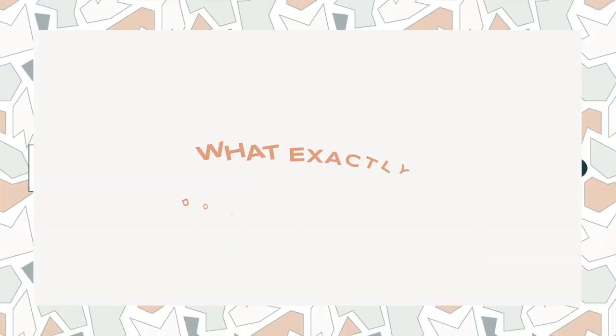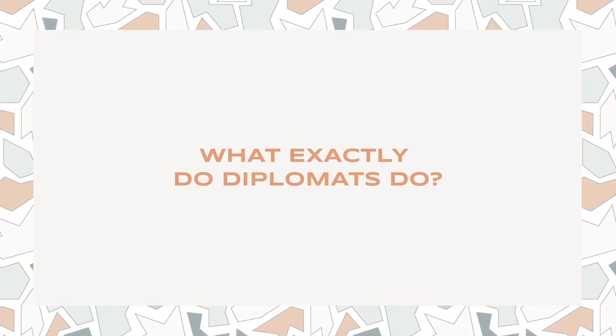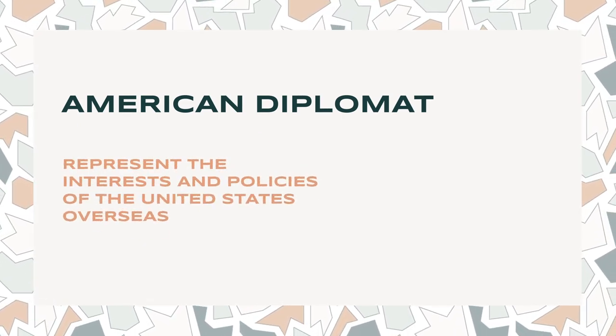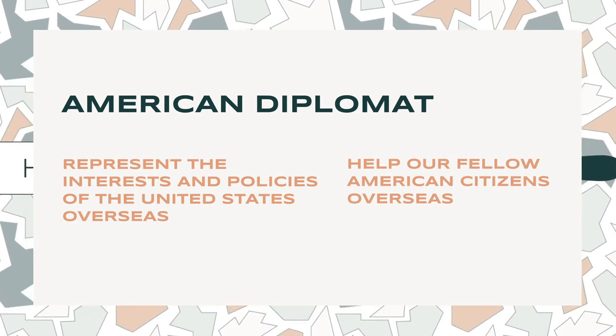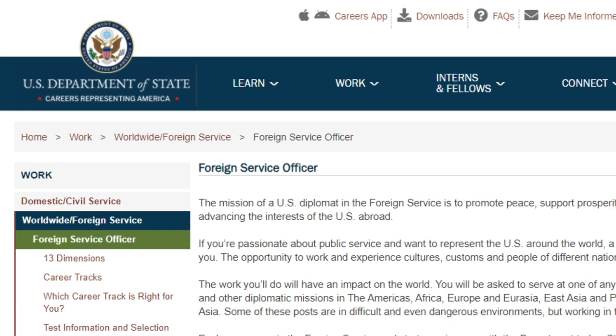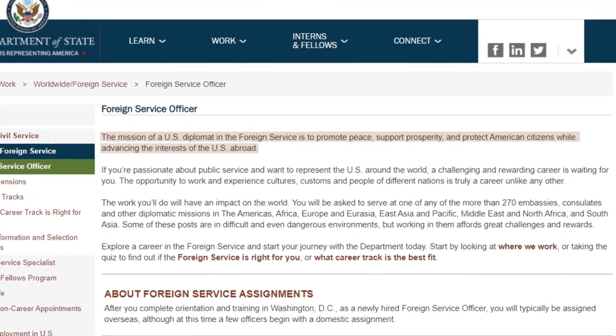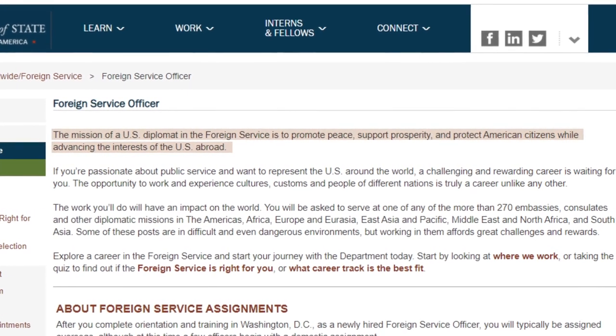In this video I shed some light on what exactly diplomats do. The overarching mission of an American diplomat is to represent the interests and policies of the United States overseas and to help fellow American citizens abroad. According to the State Department's website, the mission of a U.S. diplomat in the Foreign Service is to promote peace, support prosperity, and protect American citizens while advancing U.S. interests abroad.